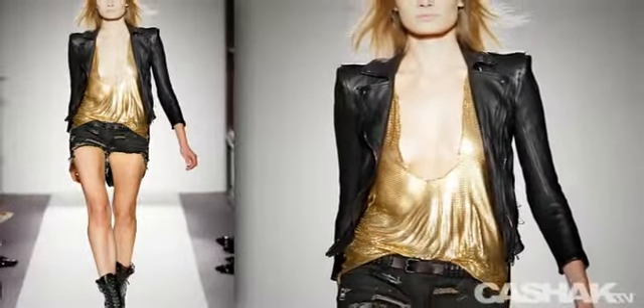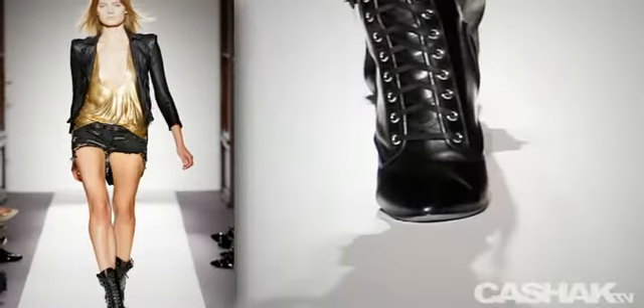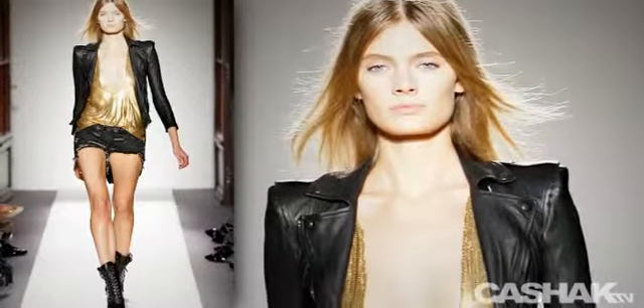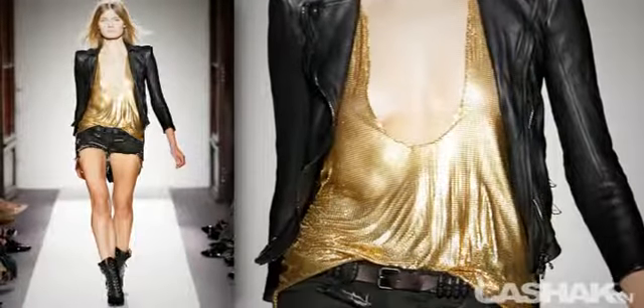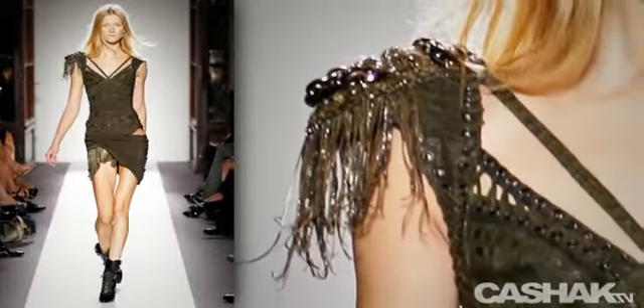Three-quarter sleeves, cut-off shorts with ripped detail and frayed edges, completed with lace-up, round toe short boots. It's versatile enough to get you noticed on the street and flashy enough to keep everyone's eyes on you at the club.